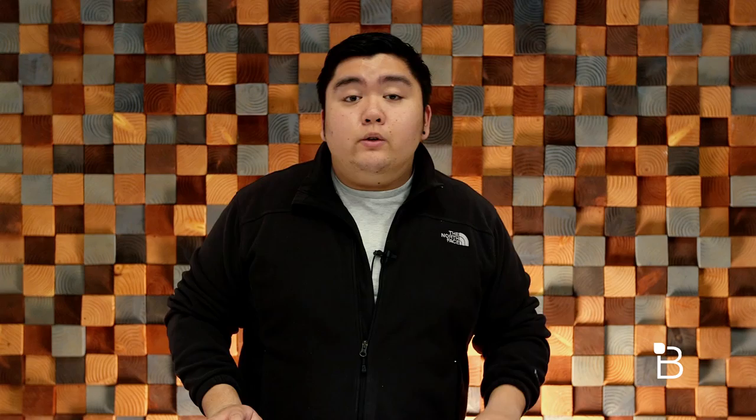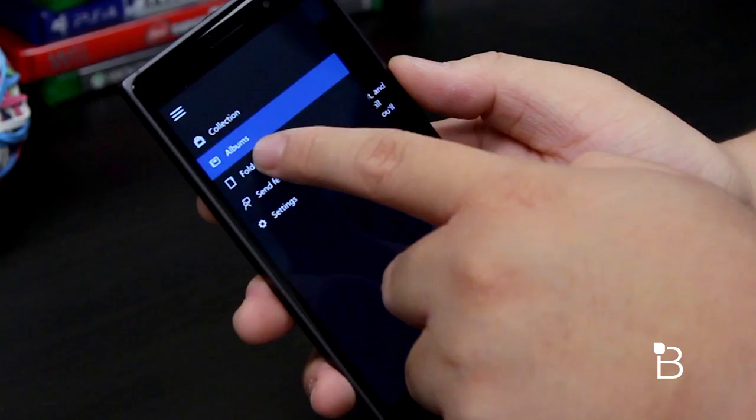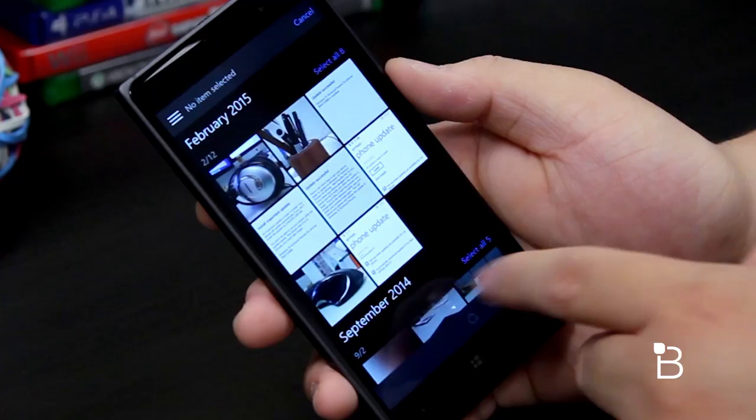Photos and camera have been tweaked heavily in Windows 10 for phones. There's a universal photo app across phones, tablets, and PCs, meaning all the images you have stored on your device or OneDrive will sync automatically with all of your Windows 10 devices, similar to iCloud's photo library.